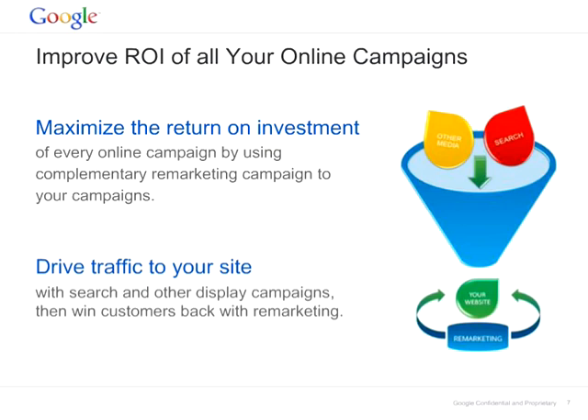So how do you improve the ROI of all your online campaigns? You are probably already investing in search, in display advertising, in social media, and you are probably receiving organic visits. But looking at the stats, seventy percent of people will leave the shopping cart without completing a purchase. Without remarketing, your website is like a leaky bucket. Once you are driving traffic to your website, remarketing will help you to win your customers back and close the sale.